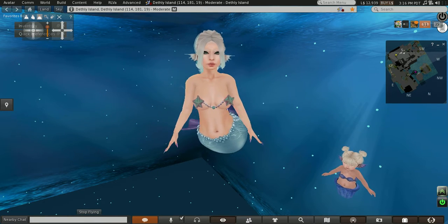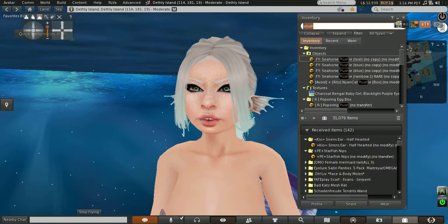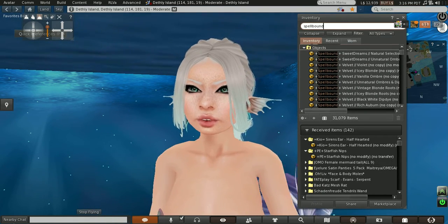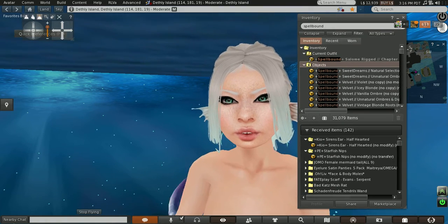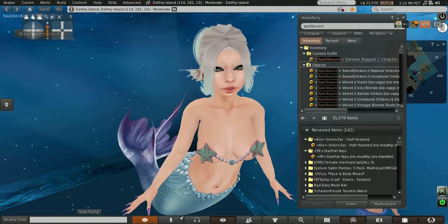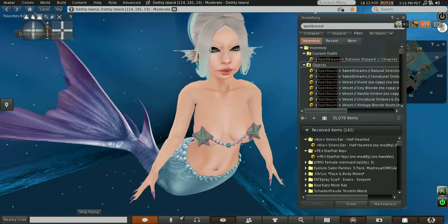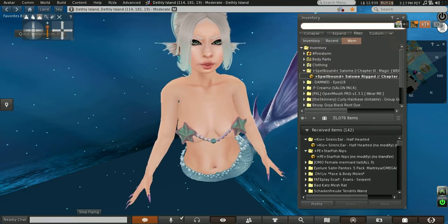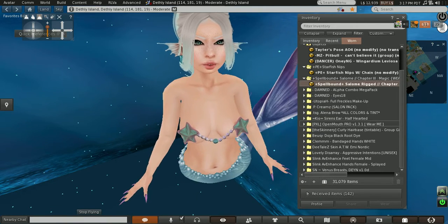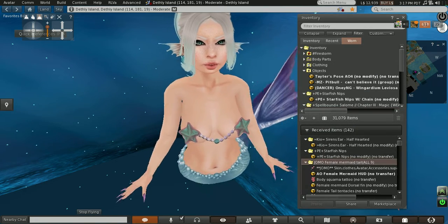My brows are from TSG. My hair base is from the Skinnery. My hair is from Spellbound — it is the Salome Rigged without the headband, it's one of her new hairs. My skin is from Details. My teeth are from Open Mouth Pro. I just got this tail off Marketplace and I'm really digging it so far.